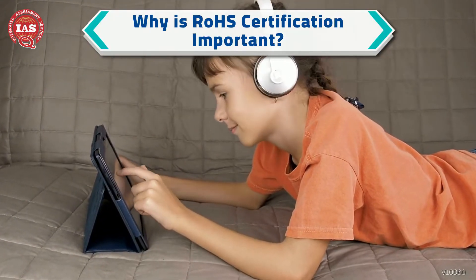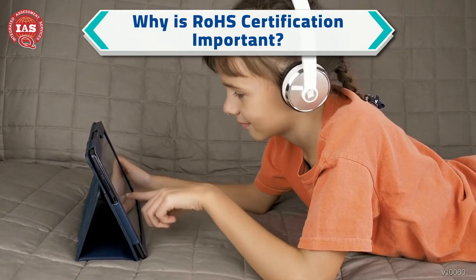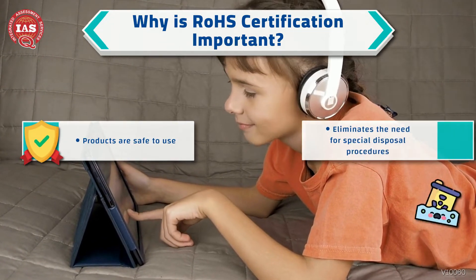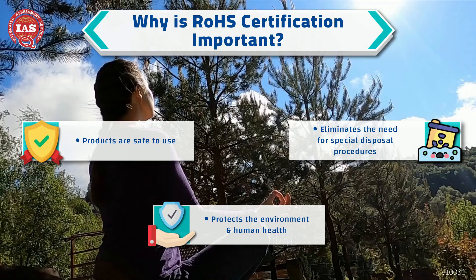It is important to get products certified as RoHS compliant because the certification makes the product safer for people to use, eliminates the need for special disposal procedures, and protects the environment and human health.